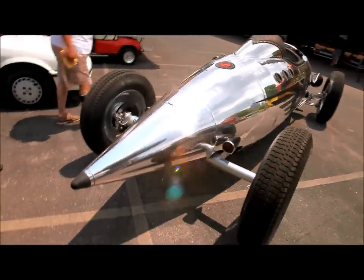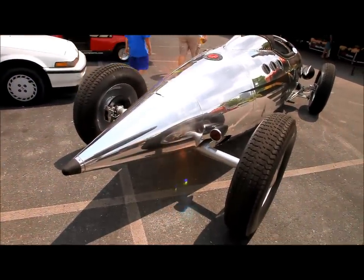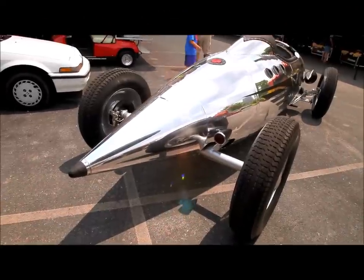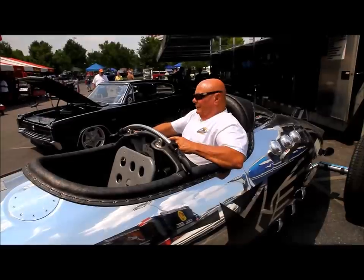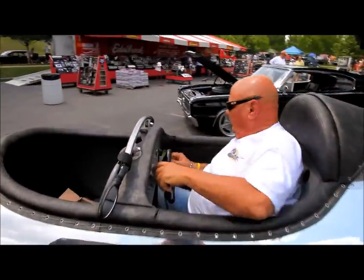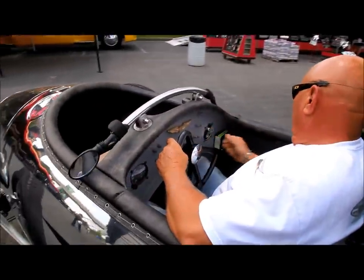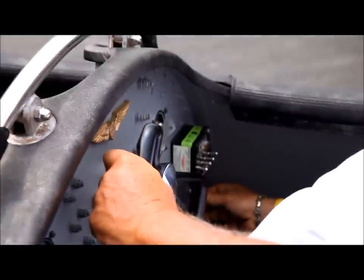We'll forgive the engine choice — this thing is pretty cool, looks like an airplane. Fire that sucker up for us, Bob. It's a little cold-blooded.